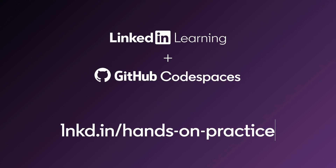So go ahead, boot up your browser, pick a course, click on GitHub Codespaces, and start learning with LinkedIn Learning and GitHub Codespaces.